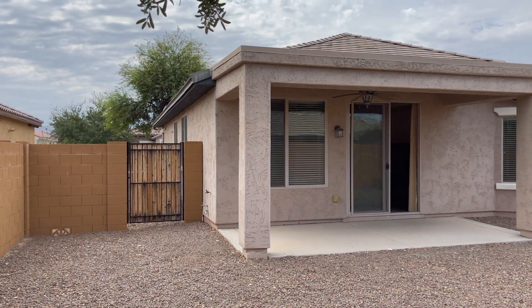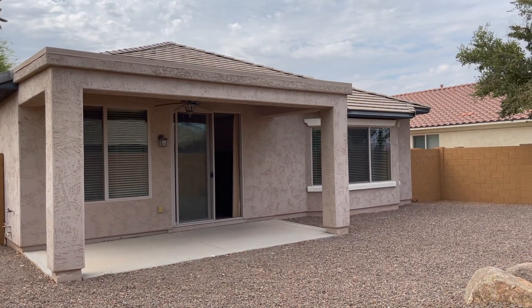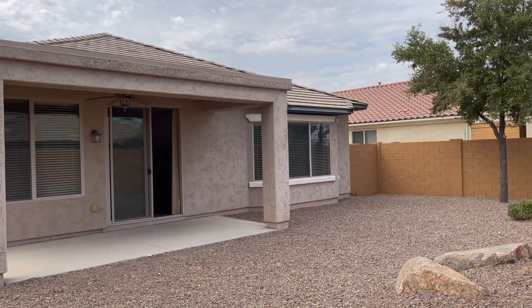Standing in the northeast corner of the backyard. All in all, a fairly nice home.